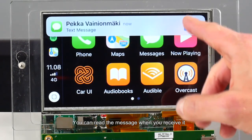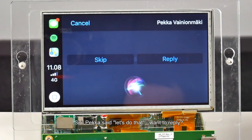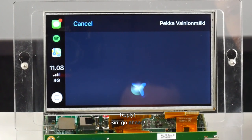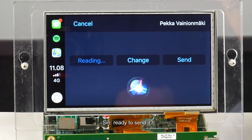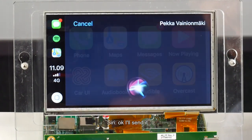Of course you can read the message when you receive it. Pekka said: let's do that. Want to reply? Reply. Go ahead. Meet me downstairs. Your reply to Pekka says: meet me downstairs. Ready to send it? Send it. I'll send it. I can also check my agenda.